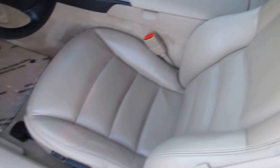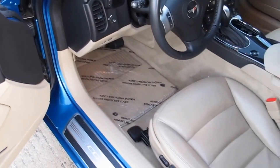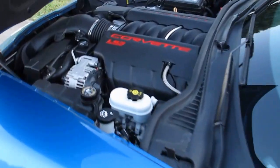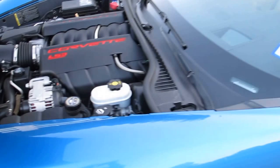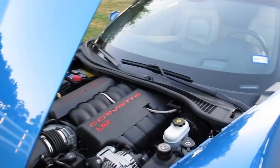The car is immaculate. The guy that traded it in already had plastic covers over the floor mats, so I'm sure they're brand new underneath. It's powered by the LS3 fuel-injected V8 — plenty of power, very smooth delivery, and excellent mileage.